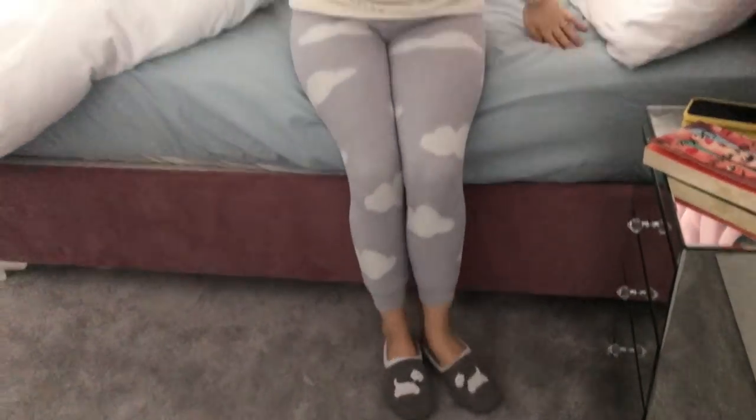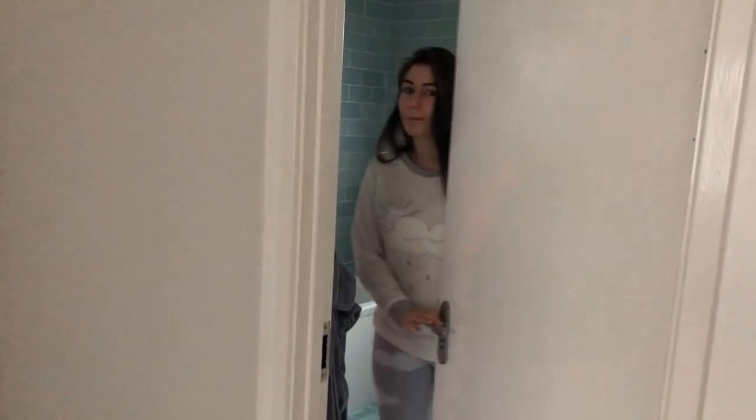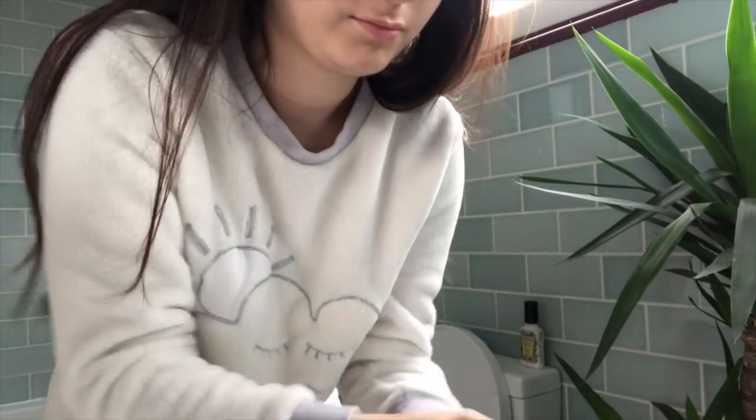Well done for getting yourself out of that bed! Now go to the bathroom and freshen up for the day. I try to wake up in the morning by splashing my face with some cold water before I start using my skincare products, which I'll talk to you about now.